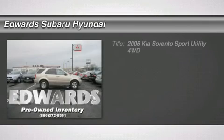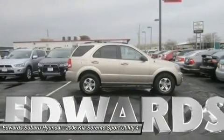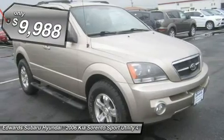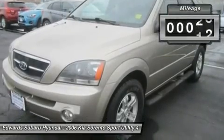Our great 2006 Sorento LX comes with all the comforts your life demands, plus 4x4 for powering through anything. With a 3.5 liter V6 engine that kicks out 192 horsepower, this good-looking family hauler is ready to get up and go.